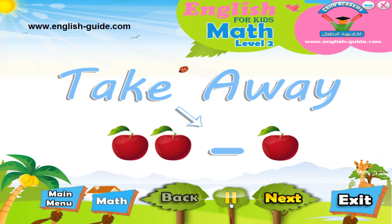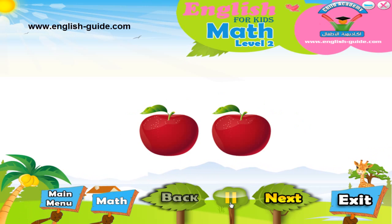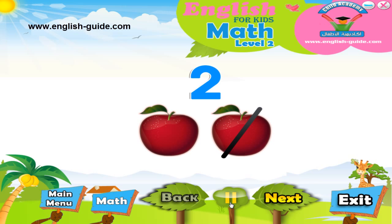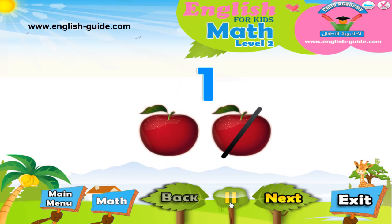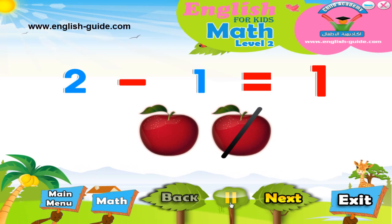Shall we try and do some now? Okay, let's go! If we have two apples and we take one apple away, how many apples will we have? Well, let's see. Here are two apples. Look at the number two. Let's count one number down from two. What number is before two? That's right, it's one. So two minus one equals one.